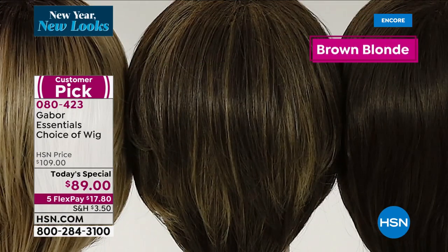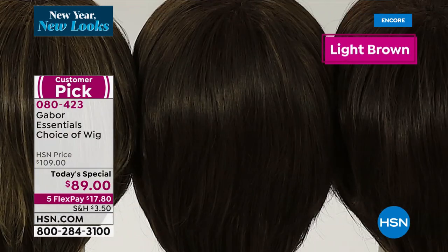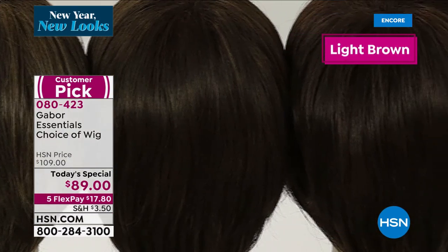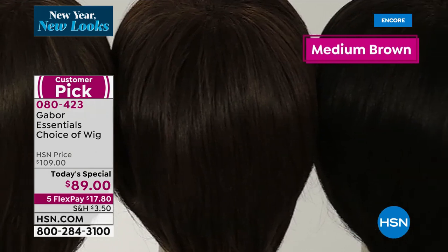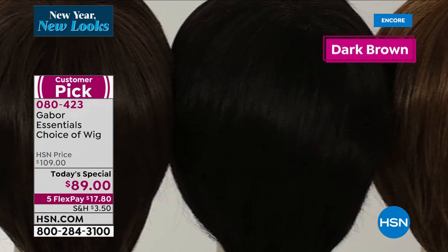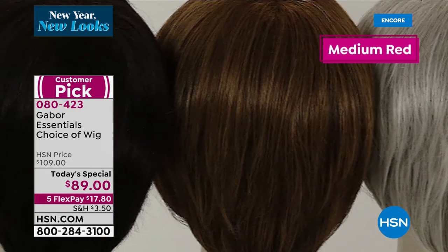We've got great colors. Each color has seven to 11 different colors mixed in. That's where the natural look comes in. That's where you can get really close and you still can't detect that this is a wig. It doesn't wear like a wig, feel like a wig, look like a wig. It's so easy.